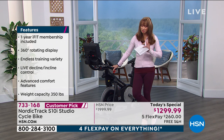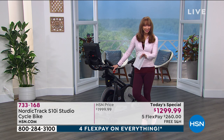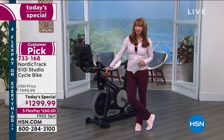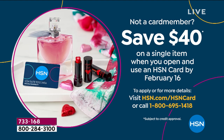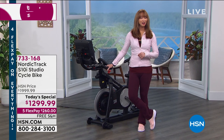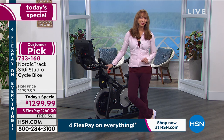This is one of your final presentations — you've got one more airing at 11 o'clock tonight with Suzanne. It's been very limited, very popular, and we've worked hard to get it back on air. You're getting it with five flex pay as part of our President's Day weekend, plus free shipping. There's 12-month VIP financing at a little over $108 per month, and an apply-and-buy promotion that takes $40 off when you use the HSN credit card.